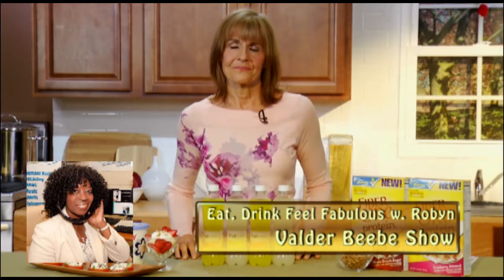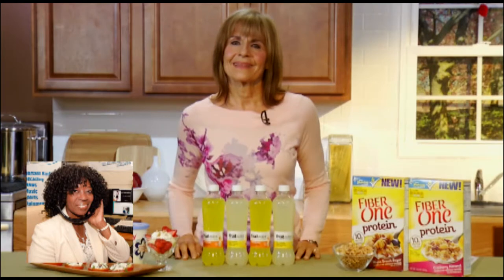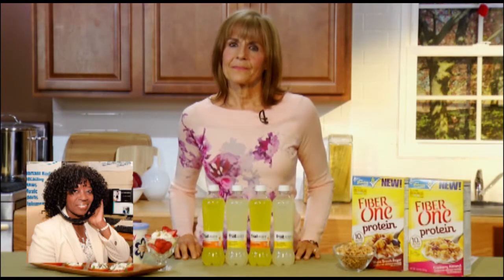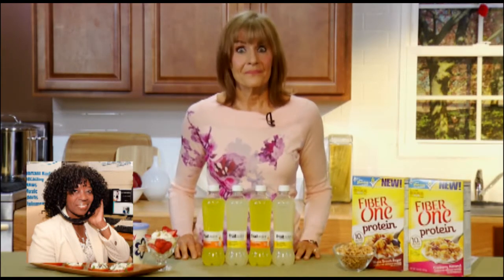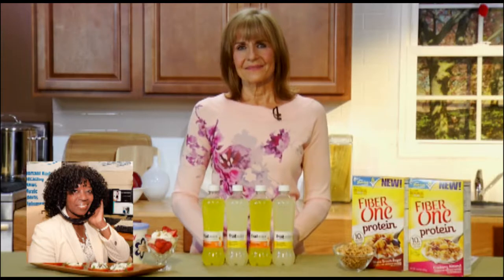I have to endorse this — I'm not a paid endorser, but I accidentally used the Daisy cottage cheese for my lasagna. It was so good, you can't tell. So it's very, very versatile, and it's great to eat.